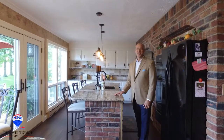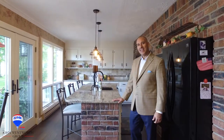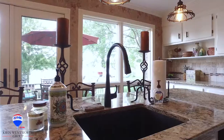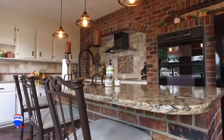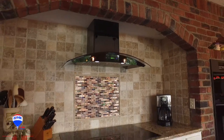Hey, welcome back to another edition of JWG's Cribs. Today I'm on All Sports Runyon Lake and I'm in this beautiful custom kitchen. American quartz countertops and exposed brick — there are so many beautiful details in this home. I can't wait for you to check it out.